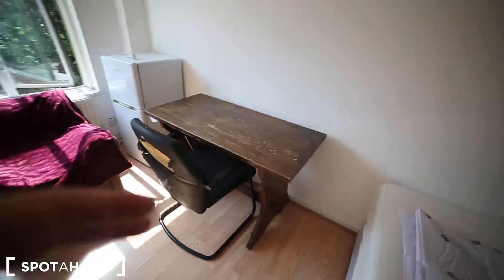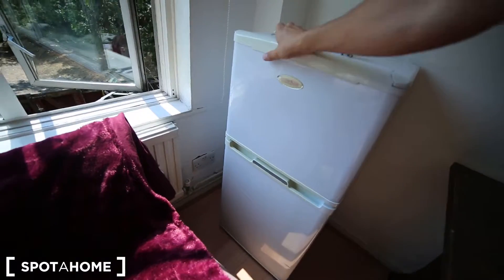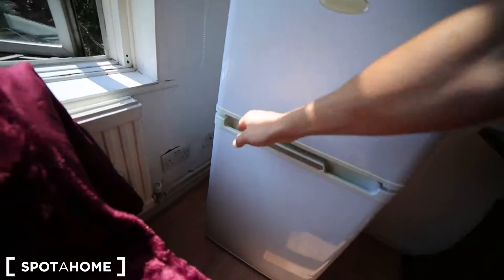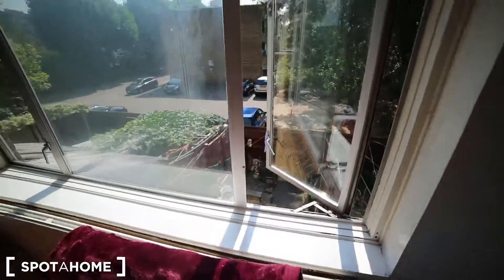On the other side we have a double bed, along with a desk, a chair, a couch, and a little fridge with a freezer as well.